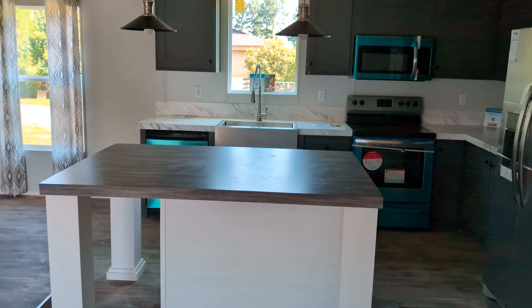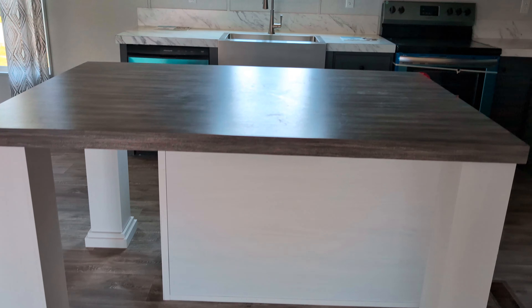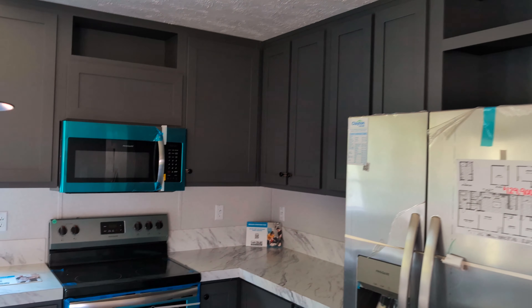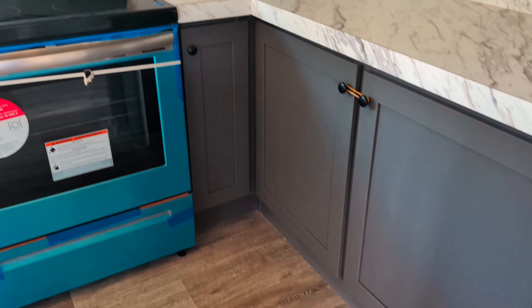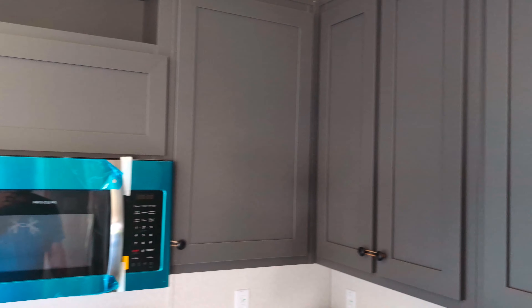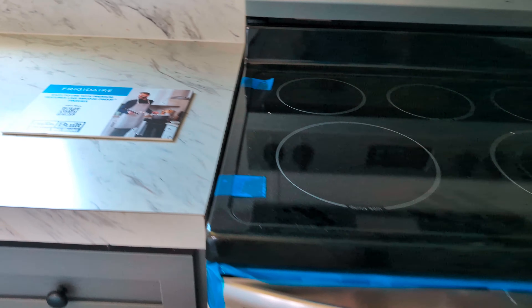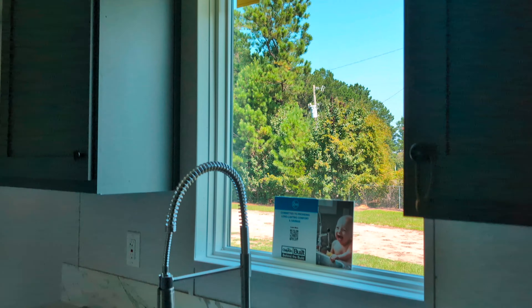Step on in here to the kitchen — nice size kitchen island, stainless steel appliances. You've got nice brown cabinets in here, a window overlooking the stainless steel sink, and cabinets on this side of the kitchen island as well.